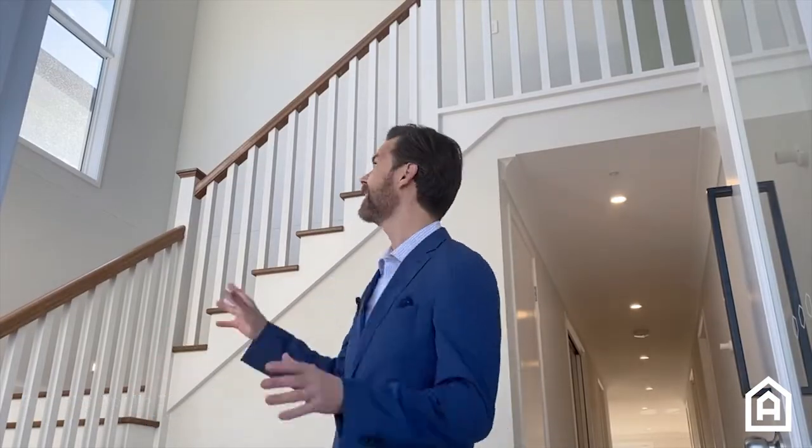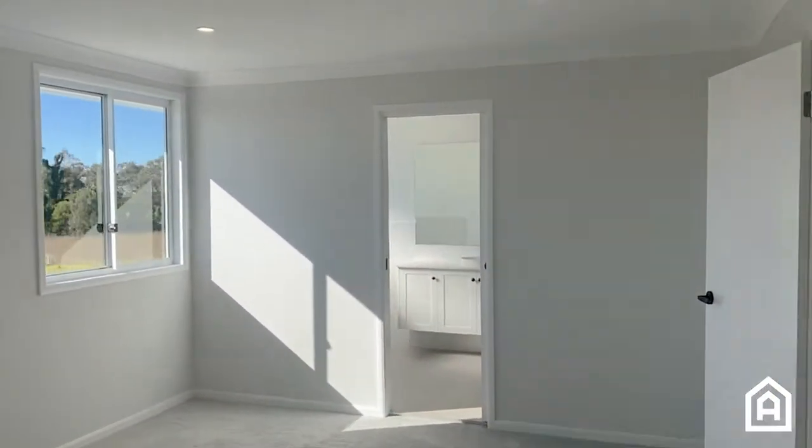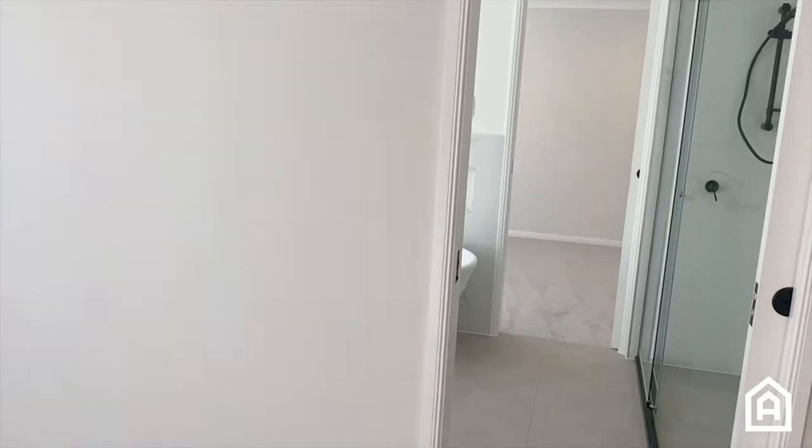One of my favourite things about the Bannerby Apollo 36 is this magnificent entry foyer. It's Hanson's inspired. It's got a double story void that leads upstairs to five bedrooms, and all bedrooms in this house have access to a bathroom.